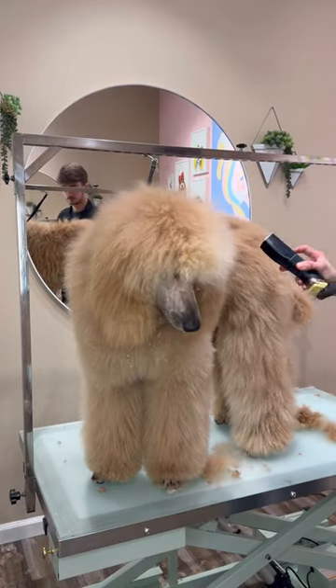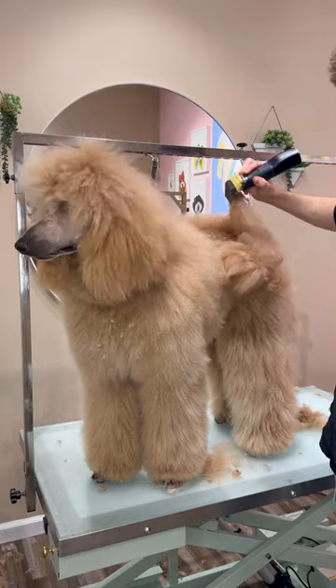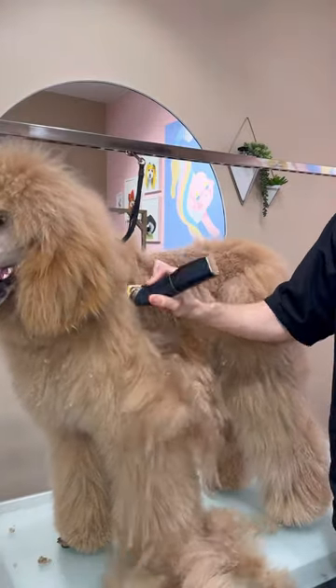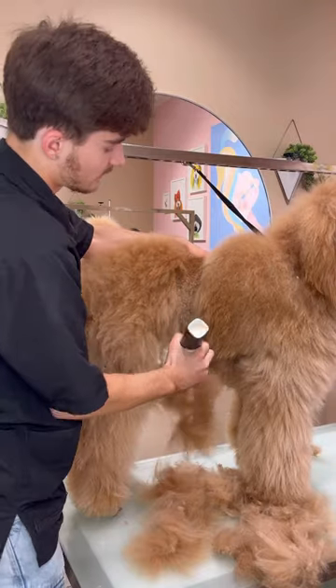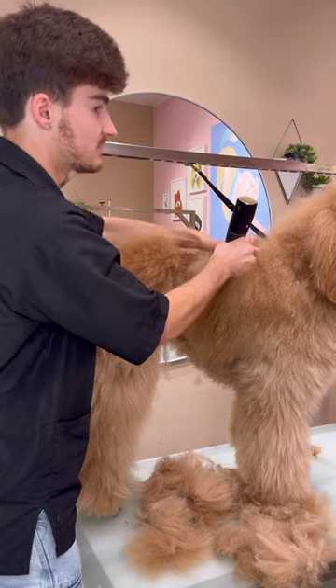I'm shaving down this super fluffy poodle in show coat. This is Bender and he's a standard poodle who was actually in show, but the parents don't really want all this hair anymore, so we're taking it all off. Owning a dog with this much hair is a lot of work — if you don't wash it every single week, you are going to have matting and hair breakage.